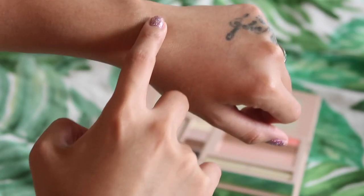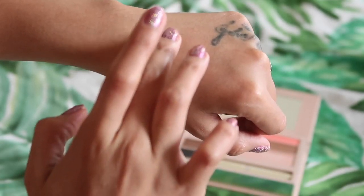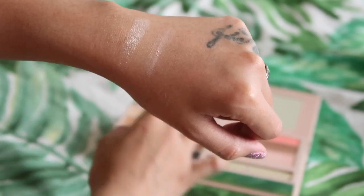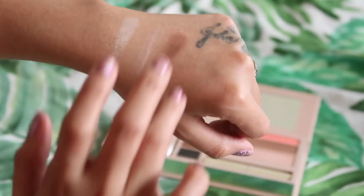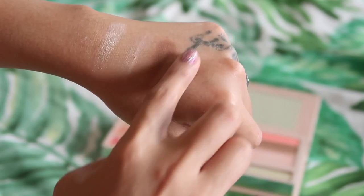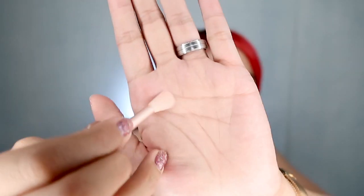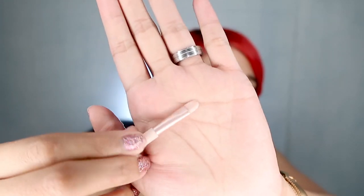Next, we move on to the eyeshadow. We have four shades — one is shimmery, and then three matte colors: one is kind of millennial pink, the other is brown, and then there's a black color. So I'm gonna try to use this brush. It has a fluffy part and also a flat part. I'll start with the millennial pink.